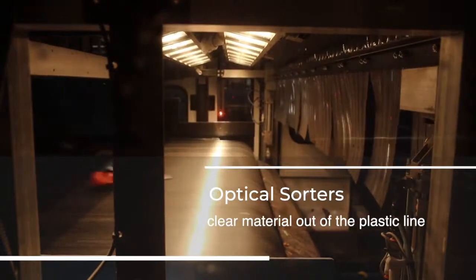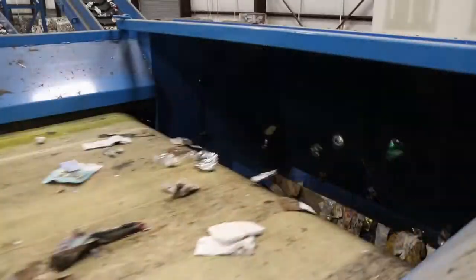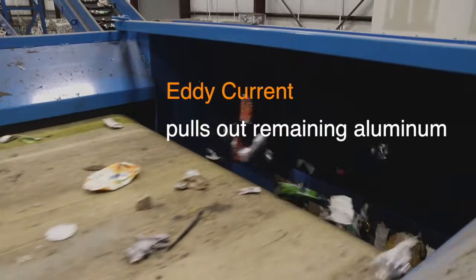Three optical sorters help to clear out material from the plastic line. Finally, the material moves over an eddy current to pull out any remaining aluminum.